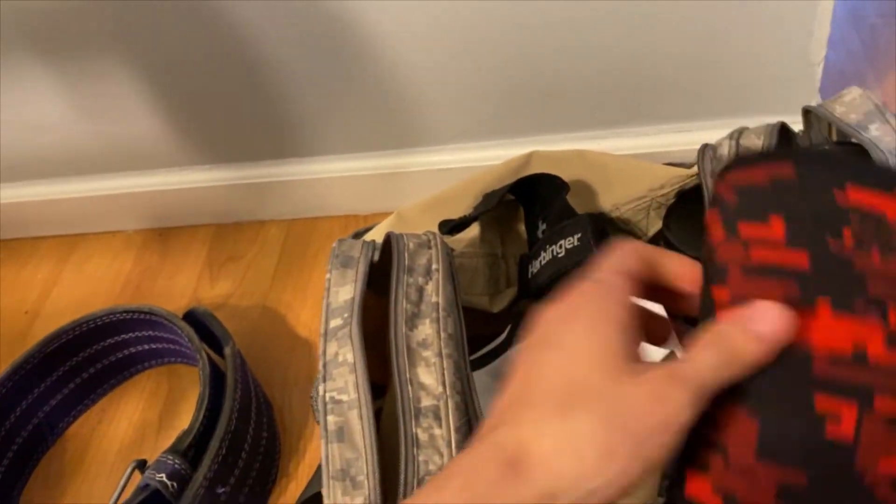I definitely want to pick up a medium pair when they restock — they're currently out of stock. Pretty much that's my whole gym bag, nothing too crazy. I use everything I showed you. That's all I need at the gym to get a good workout. Feel free to shoot me a comment below on what's in your gym bag.